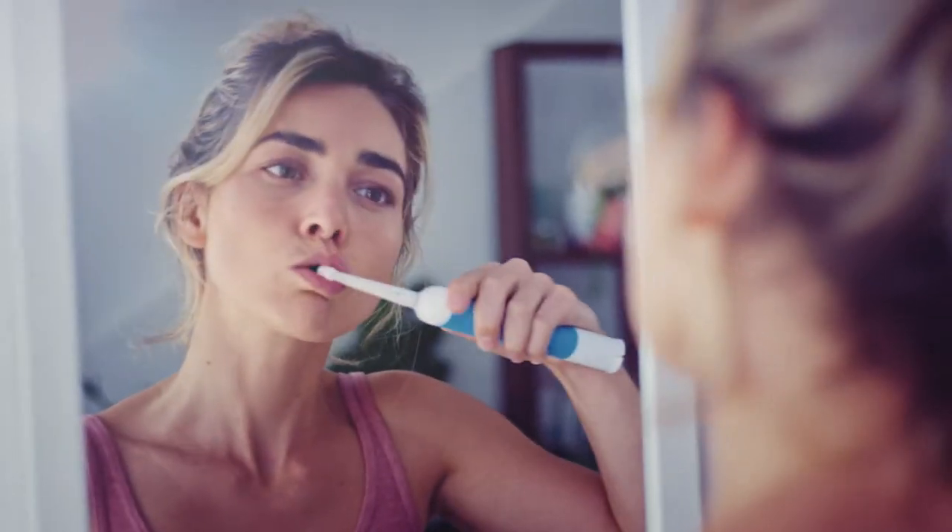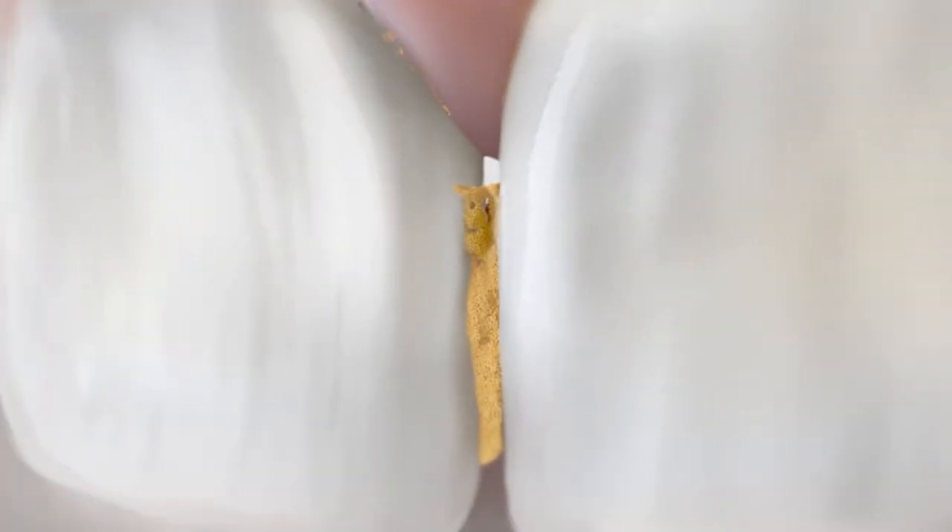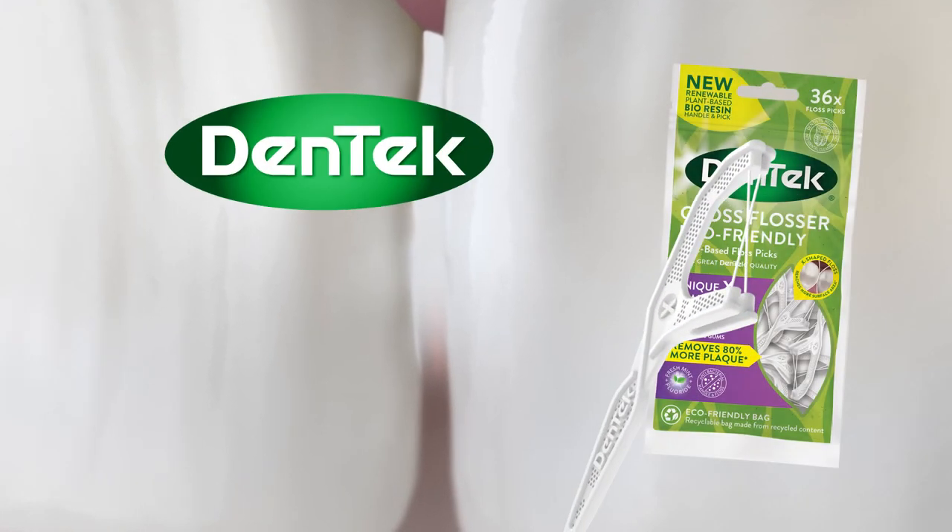Brushing your teeth is important, but did you know a toothbrush can only reach about 60% of a tooth? For the other 40%, choose a Dentec Cross Flosser. Its unique cross-shaped floss hugs teeth and reaches more tooth surface area to remove even more plaque.